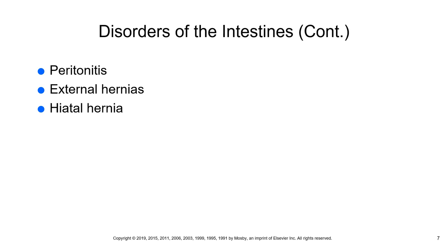A rolling hernia is where part of the stomach protrudes from the abdominal cavity and remains beside the esophagus — it stays in place rather than sliding back down. That is the distinction between a sliding hernia and a rolling hernia.